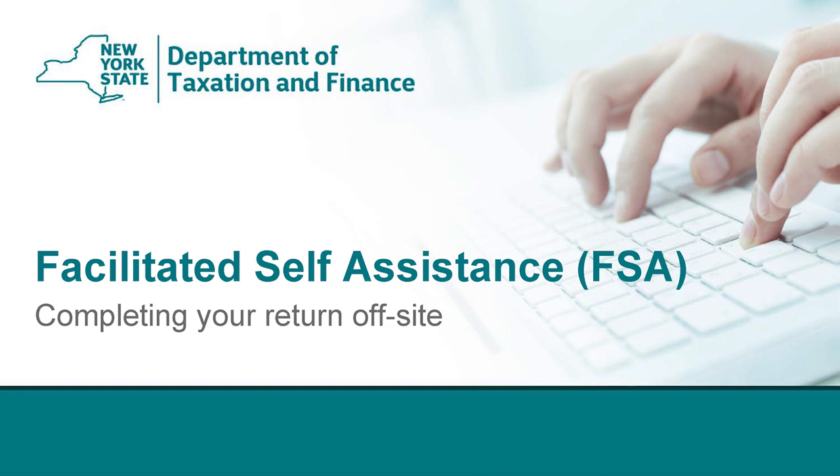Normally, this training is conducted at one of our facilitated self-assistance sites. Unfortunately, we have had to close those sites due to the coronavirus. The great thing is, taxpayers that qualify for facilitated self-assistance can still use facilitated self-assistance software to complete their tax returns. In this video, I am going to show you how.